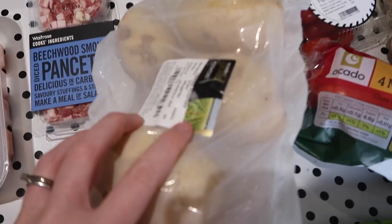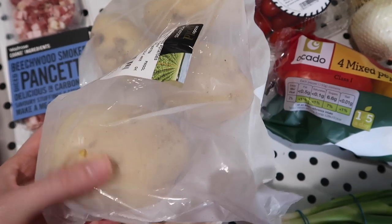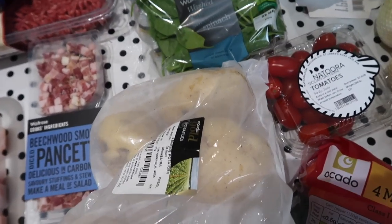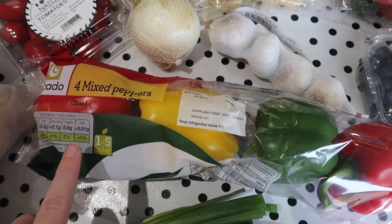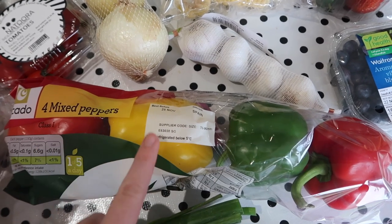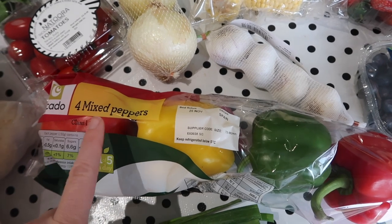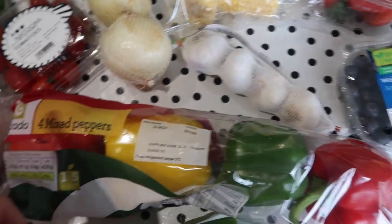Moving on to veg — the baking potatoes were on offer as well, and I'm really pleased with how big they are because I've noticed in other supermarkets they tend to be really small. They're Ocado own brand, so I'm impressed. Then I have some salad onions and some mixed peppers — one thing I noticed is they do four in a packet and you definitely get a yellow one. Has anyone else noticed that yellow peppers just seem to not exist anymore? I seem to always get two red and a green instead. At least I've got one here, along with two red, which is good because I use red the most anyway.